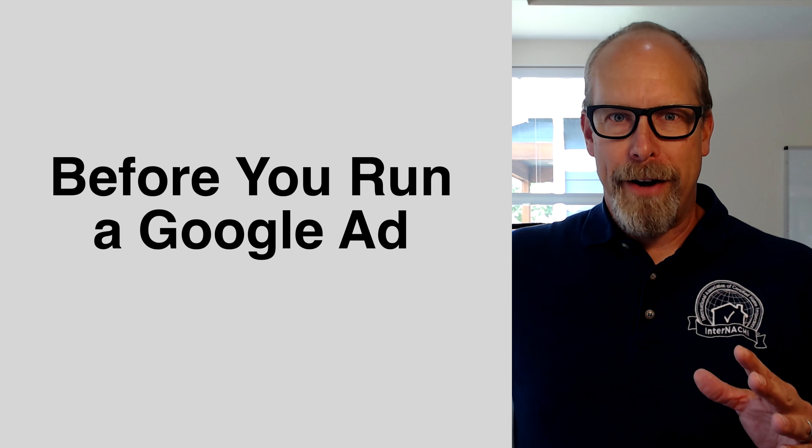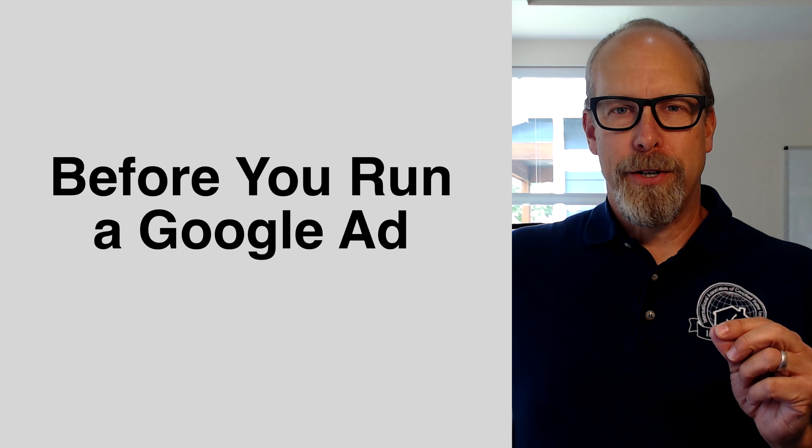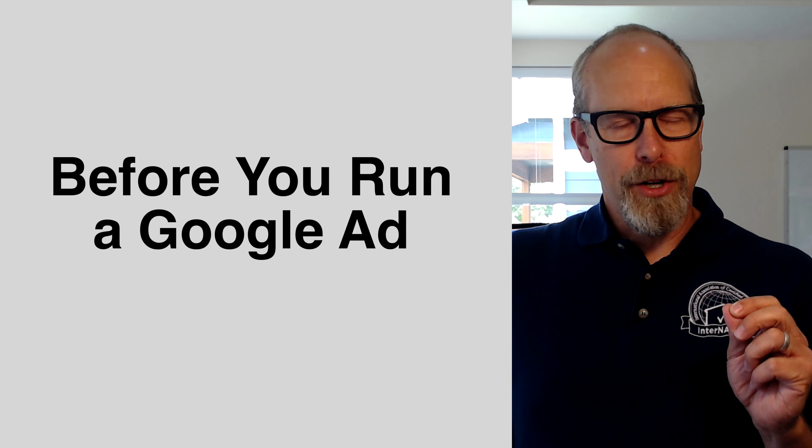Before you run a Google advertisement, there's one thing a home inspector must do before running a Google ad. Advertising can easily be the most expensive part of marketing. A home inspection company can easily burn through a lot of cash with Google advertising. If you get advertising just right, you can reinvest into more advertising and reach a good profitable balance between money in and money out.